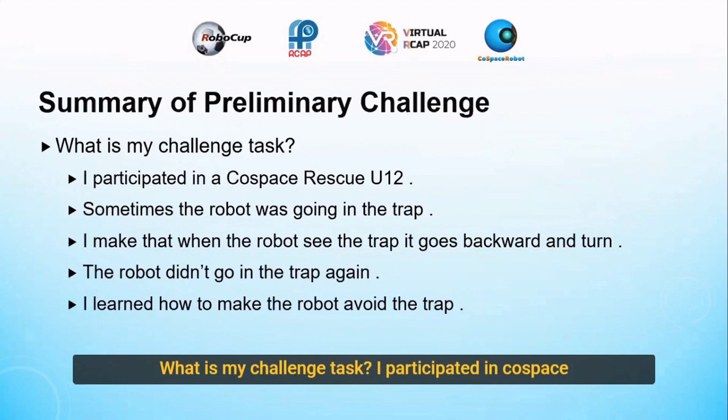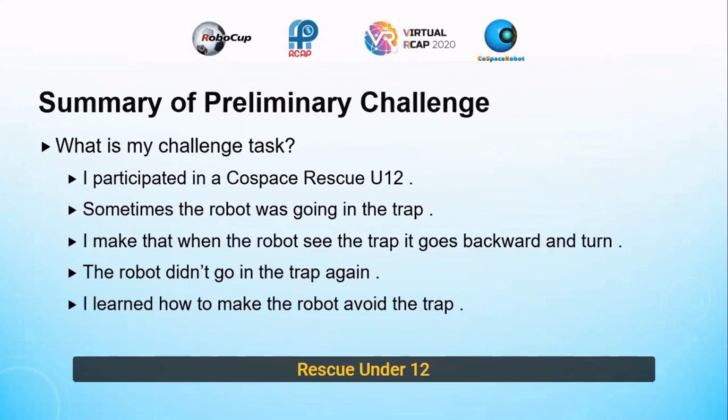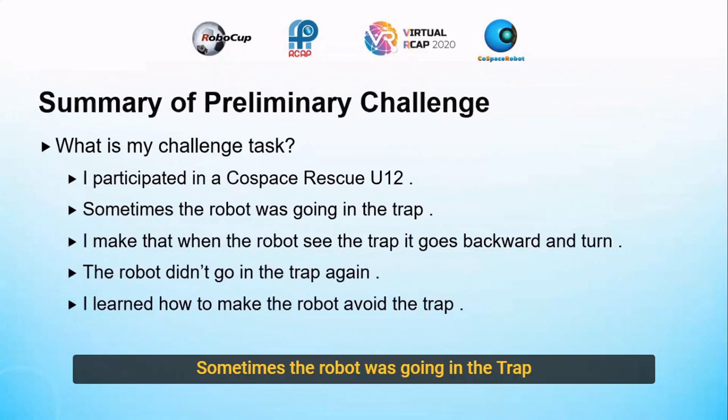My challenge task: I participated in Go Space Rescue, Under 12. Sometimes the robot was going into the trap. I made it so that when the robot sees a trap, it goes backward with a turn. The robot didn't go into the trap again. Now I learned how to make the robot avoid the trap.